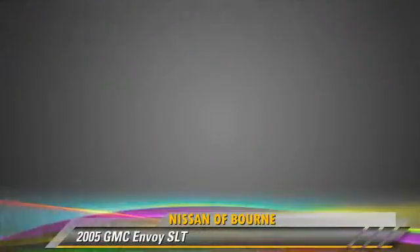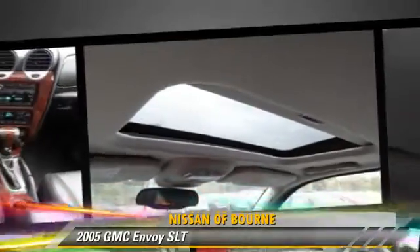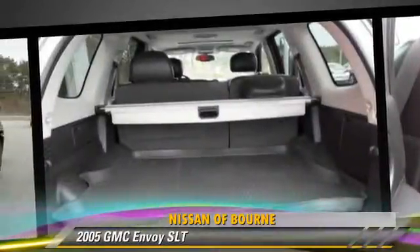Safety features include fog lights and ABS. Comfort and convenience features include powered door locks, multi-disc CD player, and leather seats. Give us a call to schedule your test drive today.